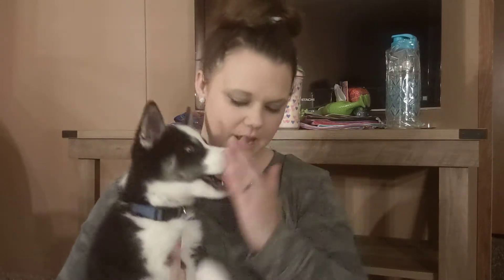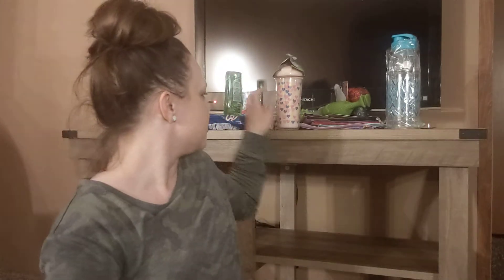Hi everybody, welcome back to the channel. I'm Kelsey. I got another Dollar Tree haul for you today. And here's Axel again — he's wanting down, he don't want me to hold him too long, he wants to play. I got a little Dollar Tree haul to share with you, so it's going to be a quick one. Let's get started.